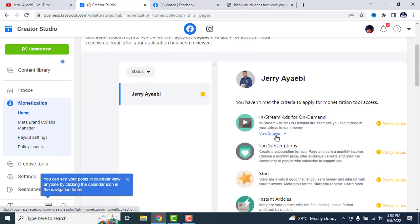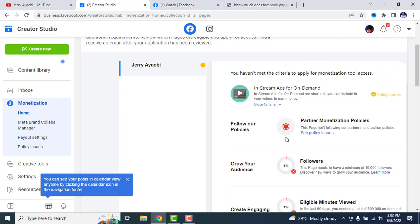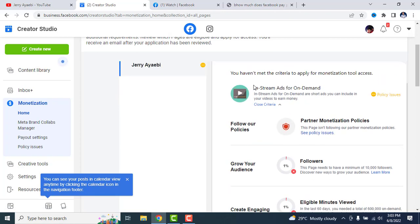You can actually check your monetization status on the Facebook Creator Studio website or app. When you come to the home section, you see your status and your criteria flow in the in-stream ads for on-demand section.